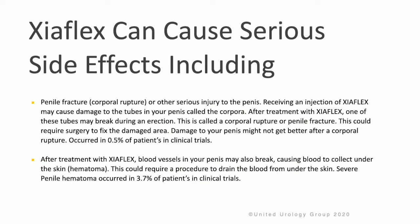After treatment with Zyaflex, one of these tubes can break during an erection. This is called a corporal rupture or penile fracture. If this occurs, surgery may be required to fix the damaged area. Damage to the penis might not get better after a corporal rupture, and this can occur in 0.5% of patients in clinical trials.